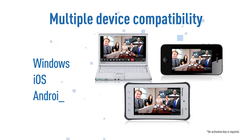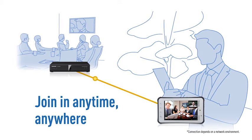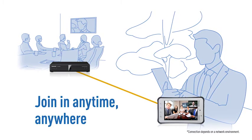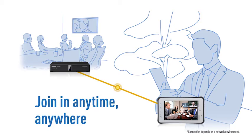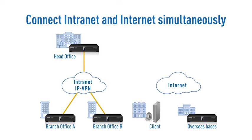The HD Visual Communication System is compatible with multiple devices — Windows, iOS, and Android. Whether you're away on business or at home, your visual communication is not hampered by time or place. And it's possible to connect simultaneously via both your intranet and the Internet.